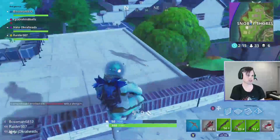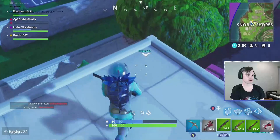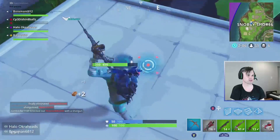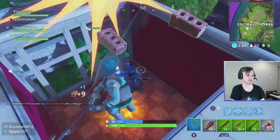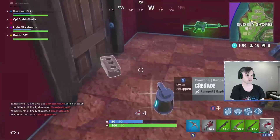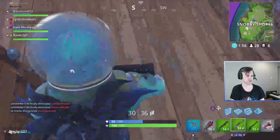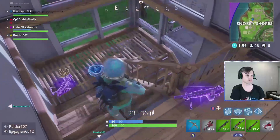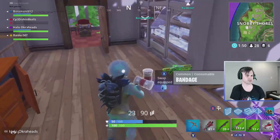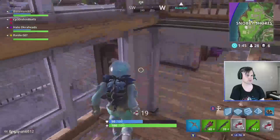Minis to your right, right there up top. There's more minis here. I got slurped too. Where are the minis at? Up top. There's a purple LMG here. Anybody have AR ammo? Yeah, here you go.